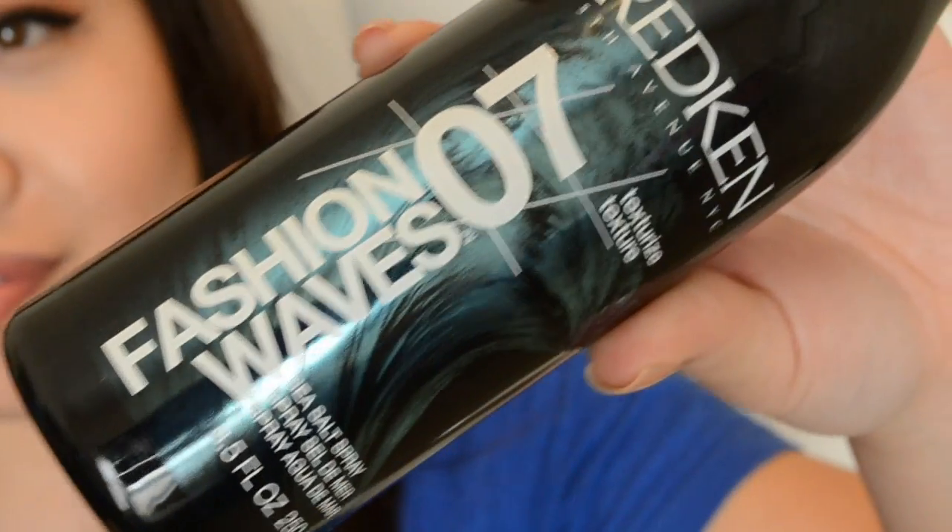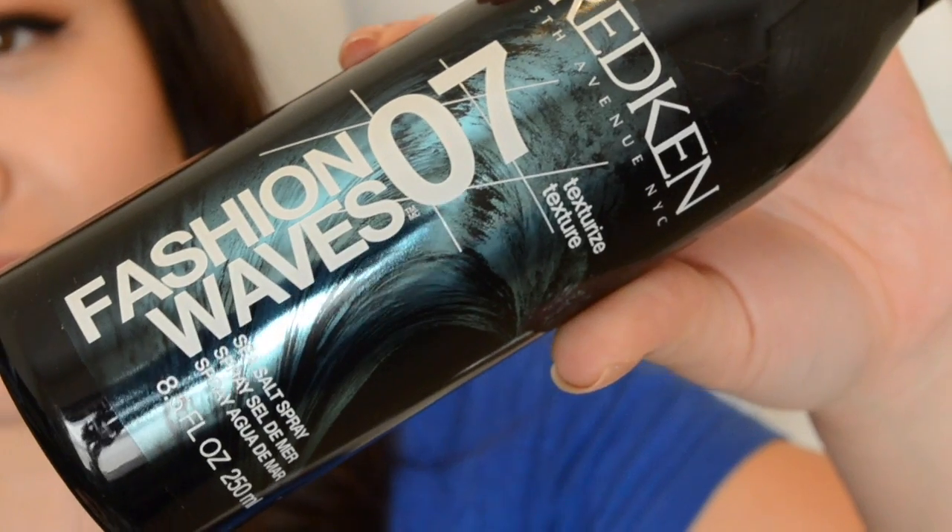There's a full-size hair product from Redken — their Fashion Waves 07 sea salt spray. I'm not a huge fan of sea salt sprays because they feel sticky in the hair, so I'm hoping this one is better. It smells really nice — almost like a clean ocean scent. It's eight and a half fluid ounces, definitely full size. Summer is upon us, so beachy waves will be fun to try.